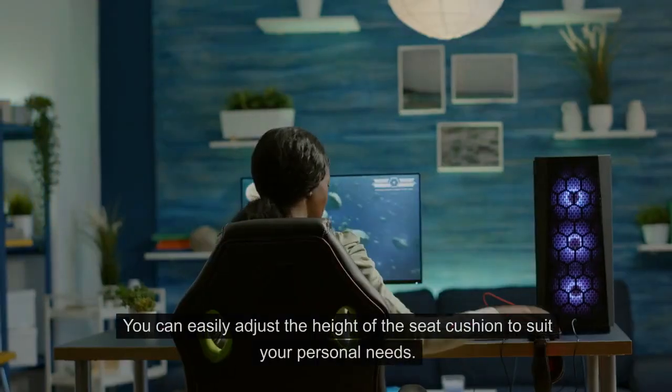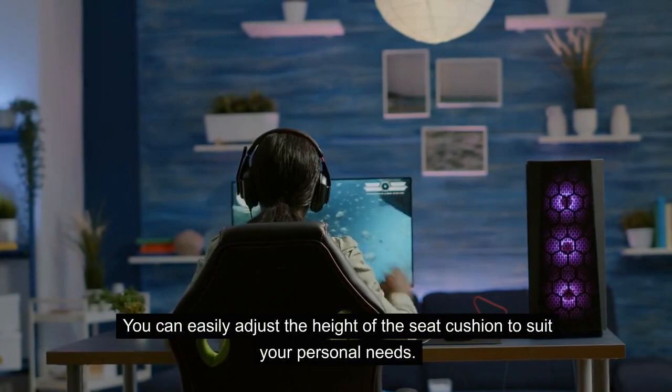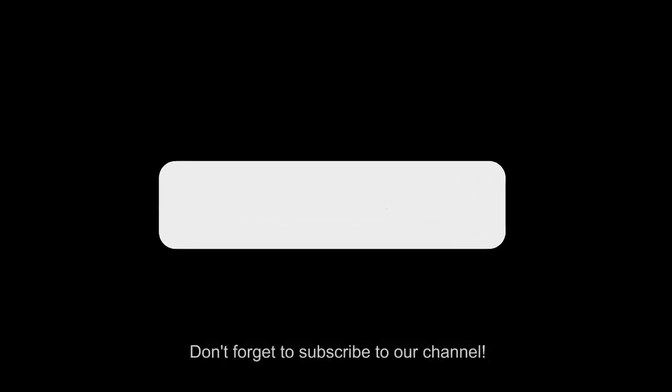You can easily adjust the height of the seat cushion to suit your personal needs.